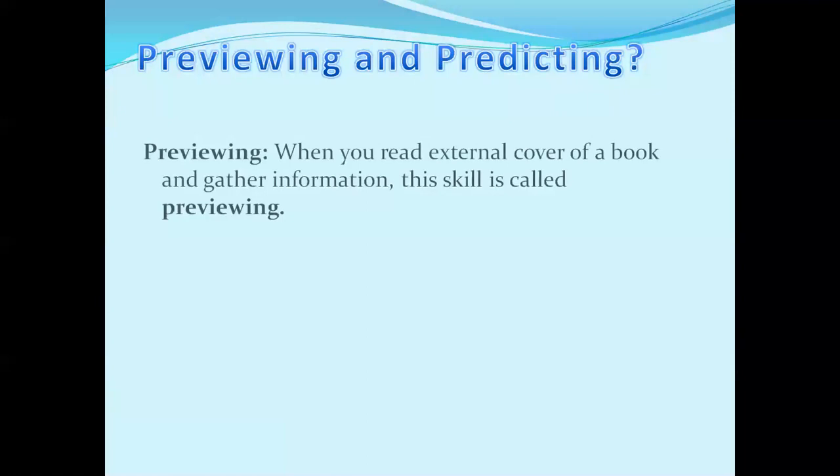Now we move to our first slide. First, we need to understand what previewing and predicting are. Always remember, our lecture title shows that we are going to preview and predict a book — meaning we are going to observe a book. We are going to look at a book and then decide whether we should read it or not.